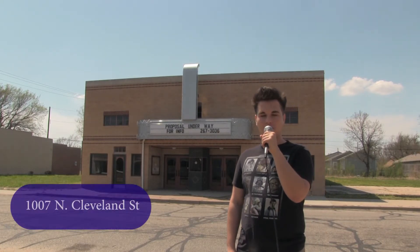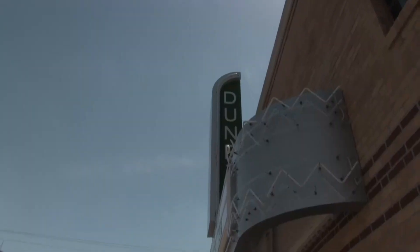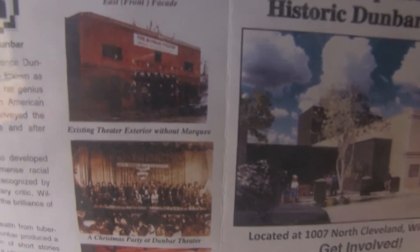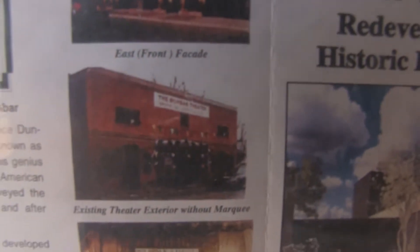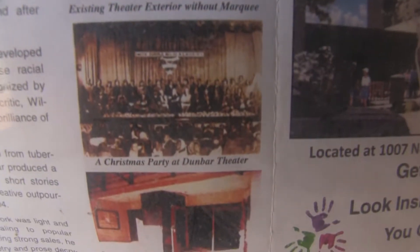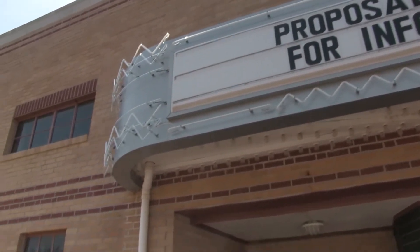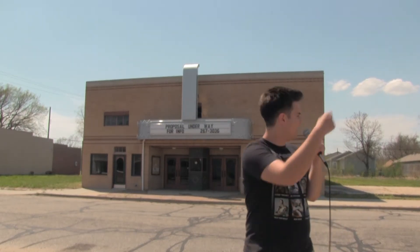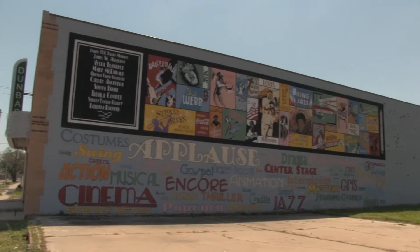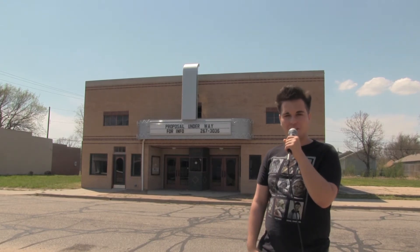We're here at the historic Dunbar Theater on Cleveland Street and it's amazing — it looks just like an old theater, kind of like a little time capsule. I'm really glad they never tore it down. It looks like there's some sort of push to revitalize it for future use, which would be amazing for showing old movies or having performances. There's a mural on the side that showcases what the Dunbar was famous for — a lot of jazz, which I think would have been really neat back in the day.